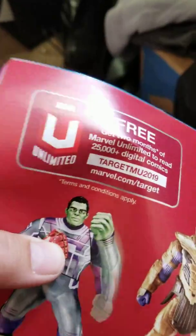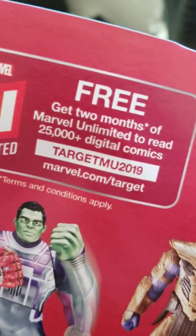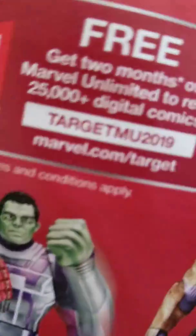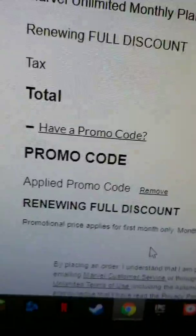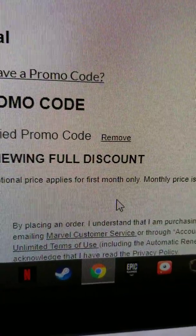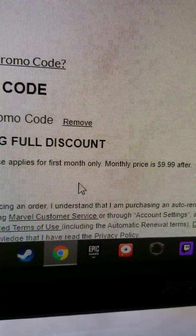There's this coupon in the Target Christmas list book for two months free of Marvel Unlimited with the promo code. I applied the promo code, and then it says promotional price applies for first month only. Monthly price is $10 after.